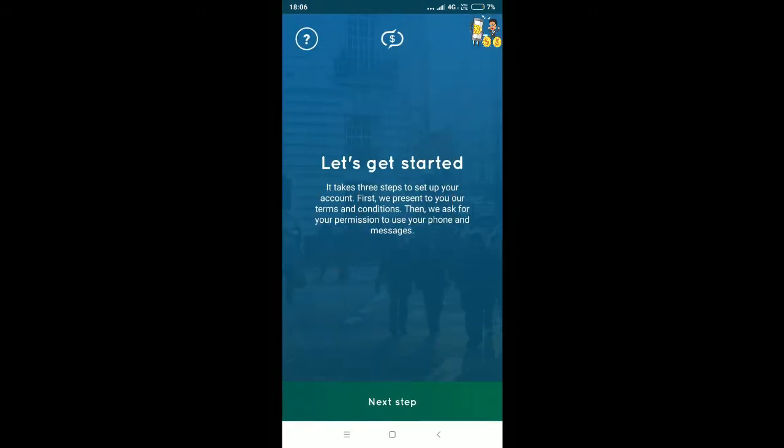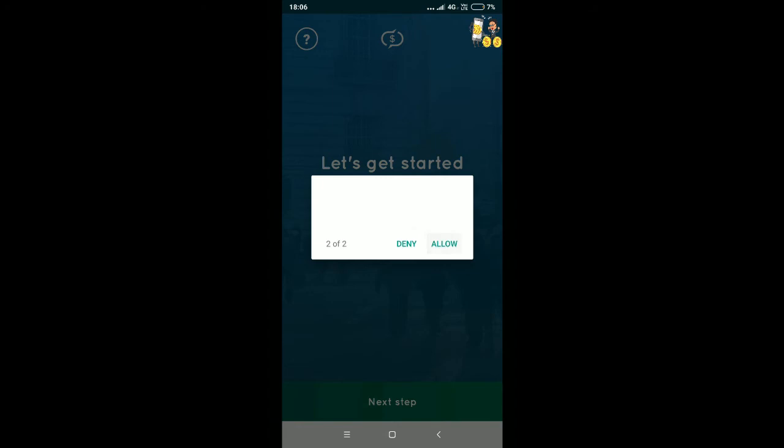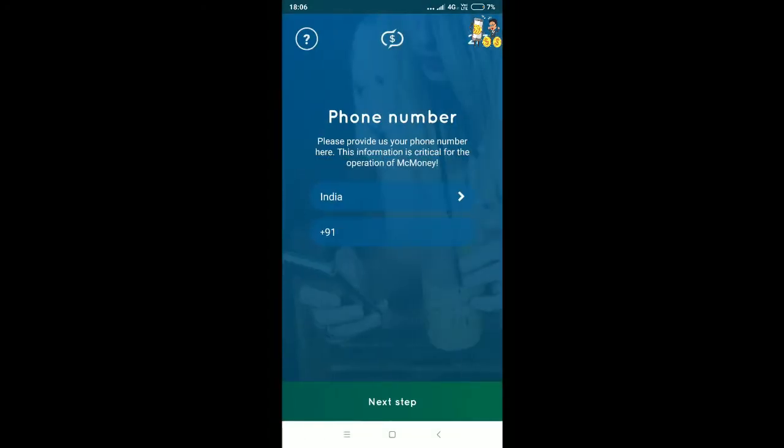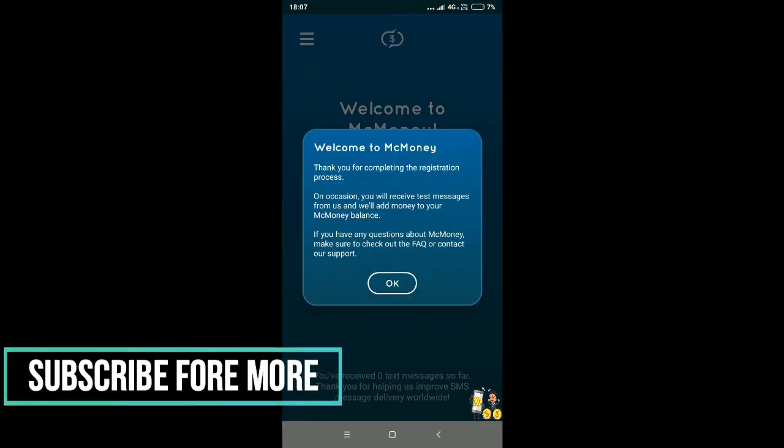You earn $0.04 for every message you receive. You'll need to accept the terms and conditions and give access to your mobile phone. To complete registration, you need to verify the OTP.